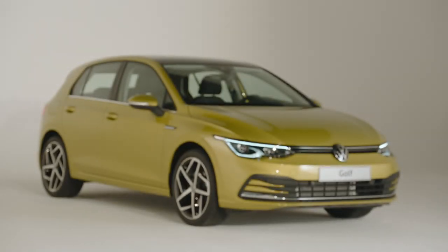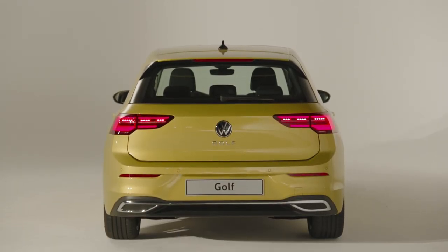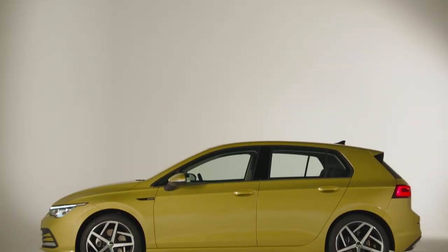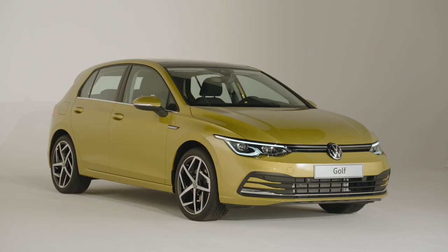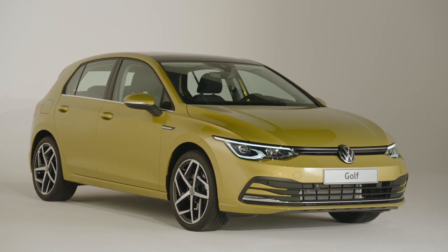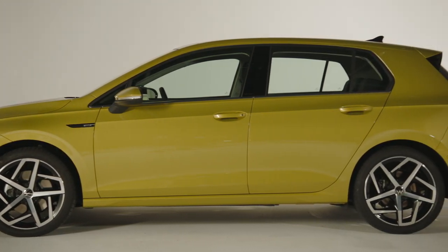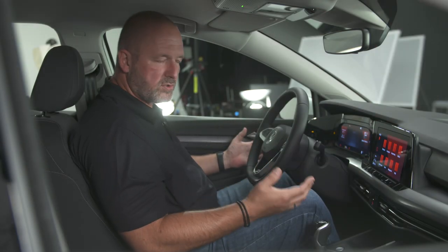With 4.28 m in length and 1.79 m width, the exterior dimensions of the Golf 8 are at the level of its predecessor. The wheelbase is now 2.64 m and the height 1.46 m — not much has changed. Importantly, the new Golf is immediately recognizable as a Golf, especially in the side view where you can still find the typical Golf proportions and the characteristic Golf C-pillar.